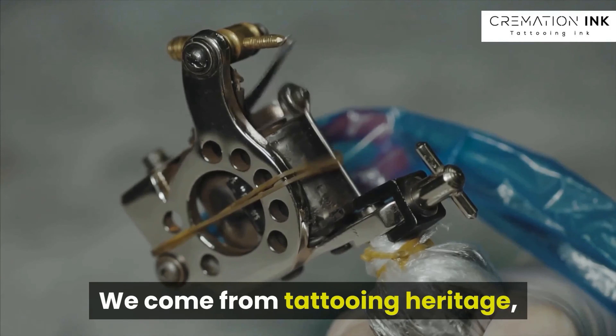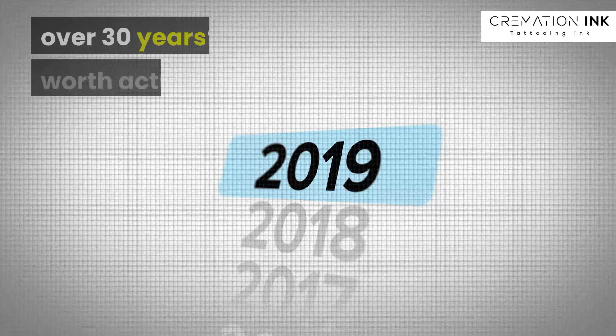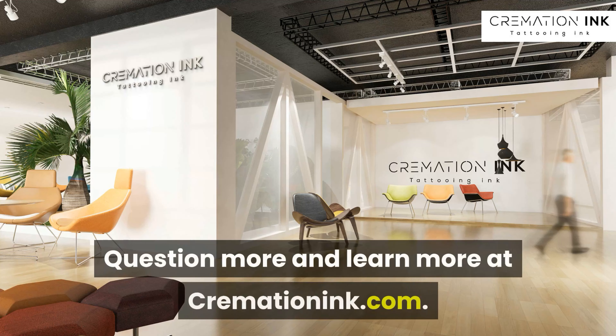We come from tattooing heritage, having won awards internationally as well as at home, so we have some experience in this field — over 30 years' worth actually. So when we say Cremation Ink is made by tattooists for tattooists, we know what we are talking about. Question more and learn more at cremationink.com.